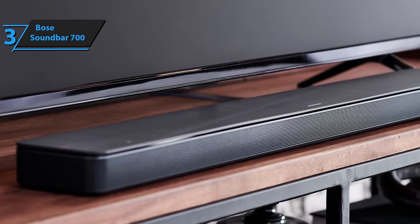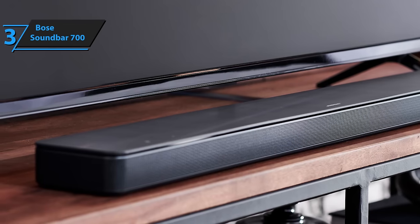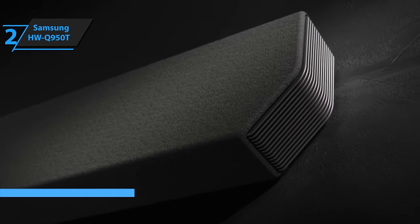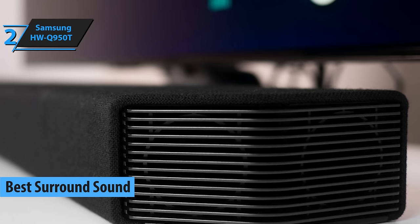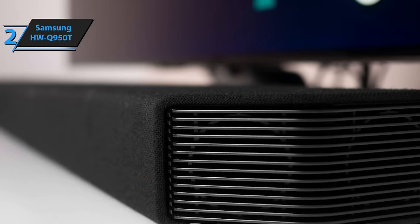The product comes in black and has the following dimensions: 4.25 by 38.5 by 2.25 inches, as well as a weight of 10.5 pounds. This completes the main features and benefits of this device, so we can now move on to the next product. If you are looking for a device with the best possible surround sound, our next product is the ideal option for you. Meet the Samsung HW-Q950T, the best surround sound soundbar you can find on the market in 2021.